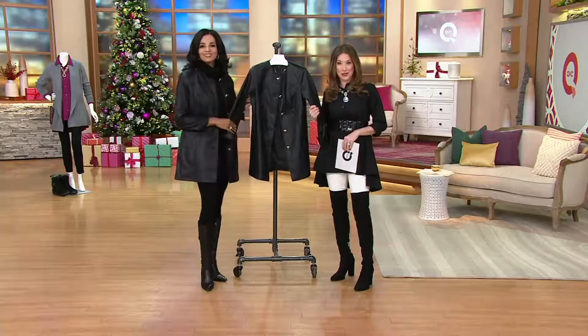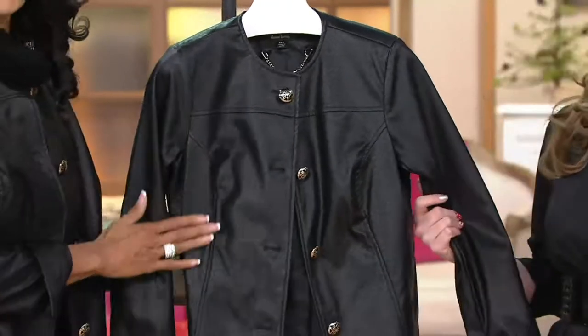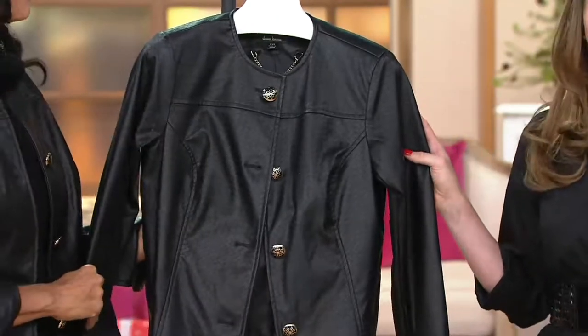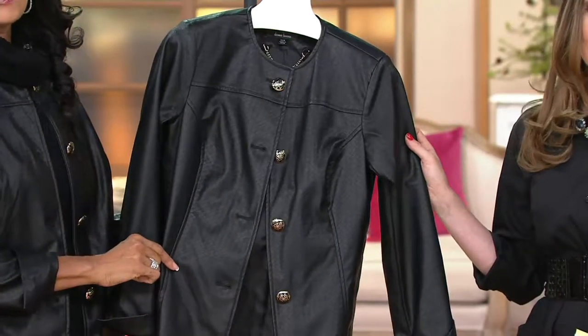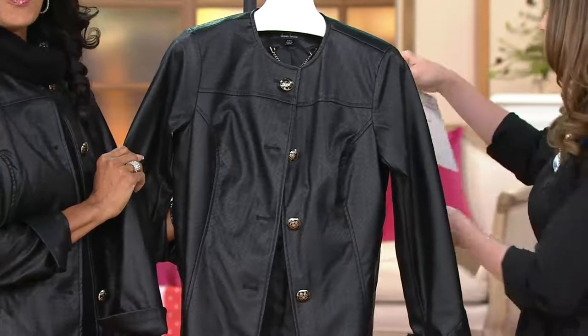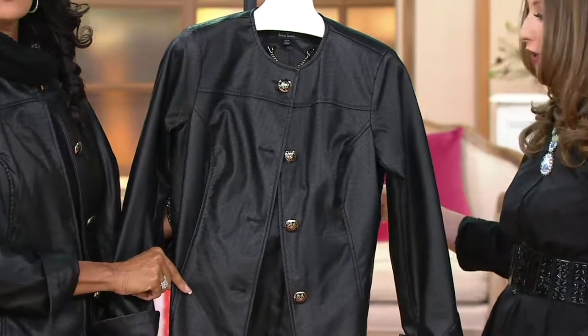Lena brings us Dennis Basso Couture here, which I know a lot of you have known and loved over the years. It's so nice to have one of his signature jackets in our fashion gift guide, because when you think about a designer couture jacket on clearance for $82.30, it's a wonderful opportunity to really spoil someone special during this holiday season. This is a basket weave embossed faux leather long jacket, item 278-691. There's no reorder on it, and black is the only color available, but we do have extra small through 3X.